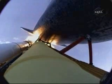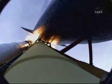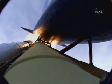Atlantis, Houston. No action on the MPS-82 out P. Houston, we copy. No action. Atlantis, go at throttle up. Houston, Atlantis copies. Go at throttle up.